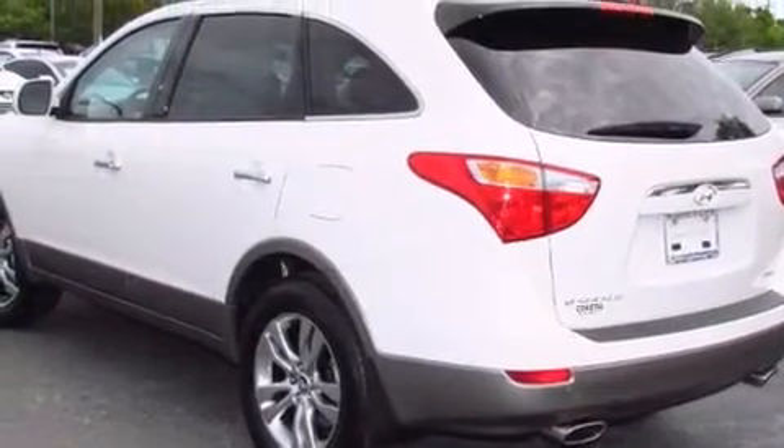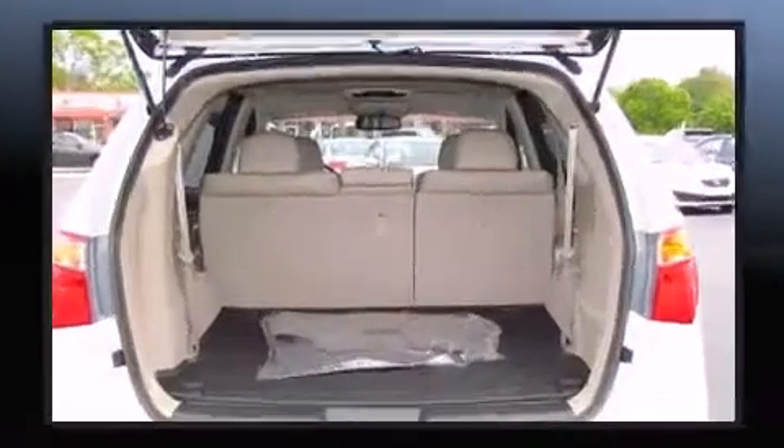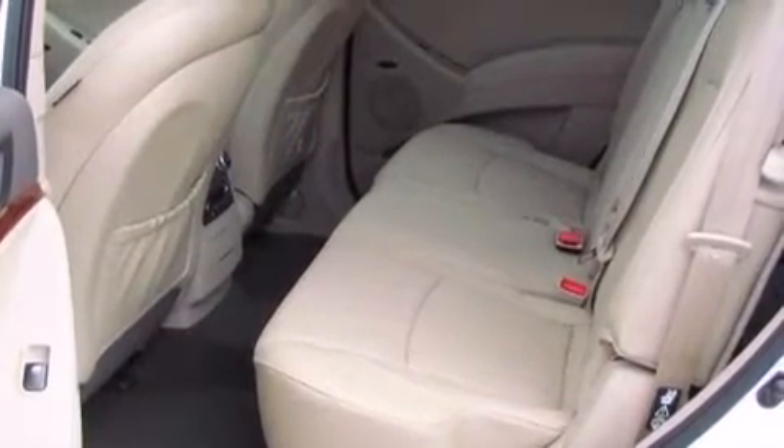Automatic climate control and leather upholstery prove that economical transportation does not need to be sparsely equipped. Rear passengers enjoy seat heating functionality, keeping them warm during the winter months.